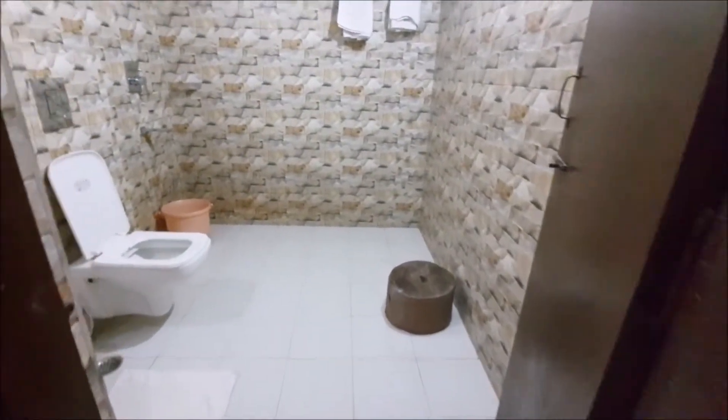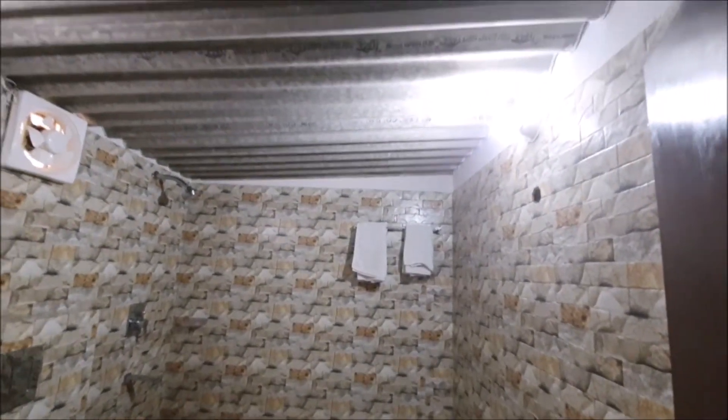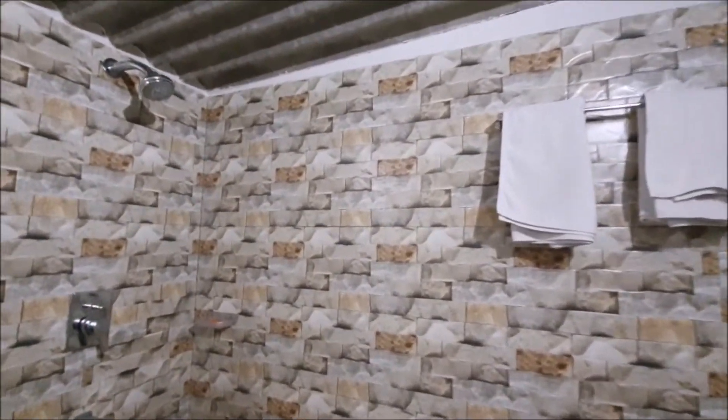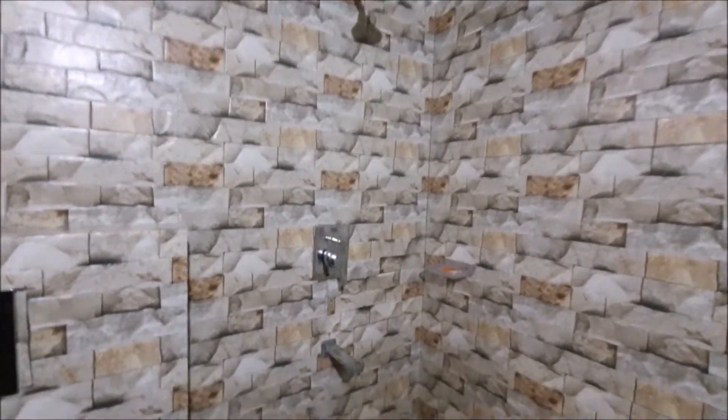So guys, the washroom is too good. Most importantly, there is warm water — this is the 24x7 facility. You can't say anything about it, just go and enjoy.